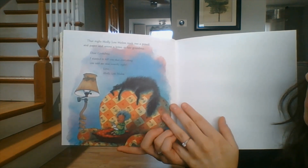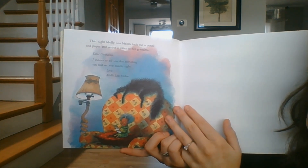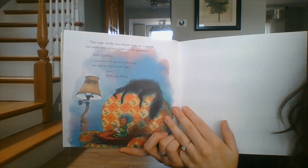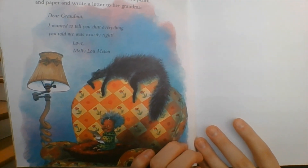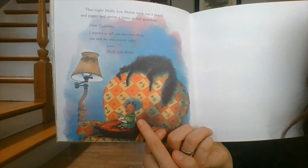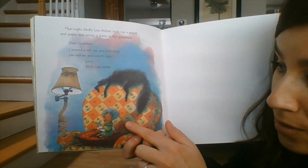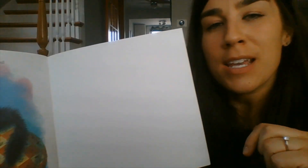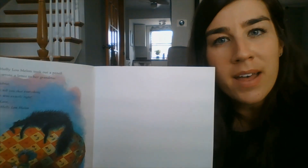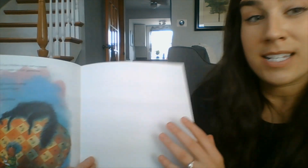That night, Molly Lou Mellon took out a pencil and paper and wrote a letter to her grandma: Dear Grandma, I wanted to tell you that everything you told me was exactly right. Love, Molly Lou Mellon. What do you notice about grandma? Look — grandma's pretty small too, compared to her lamp and her chair and her cat. So how do you think Molly Lou Mellon's grandma had such good advice? I think it's because maybe she knew a little bit about being the smallest person in the class.